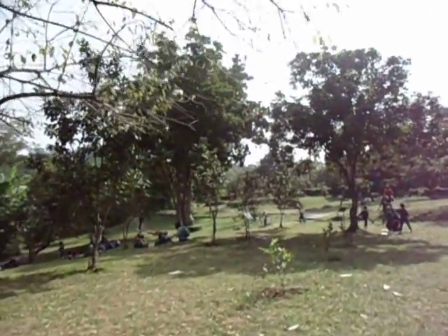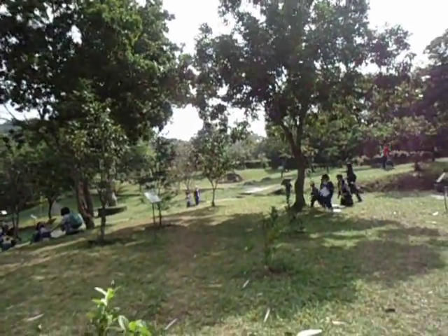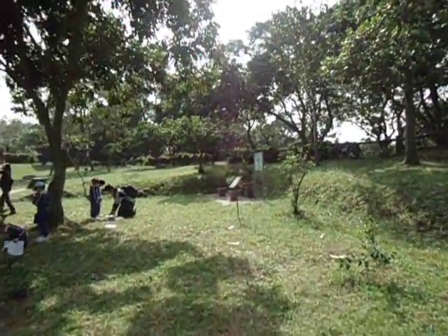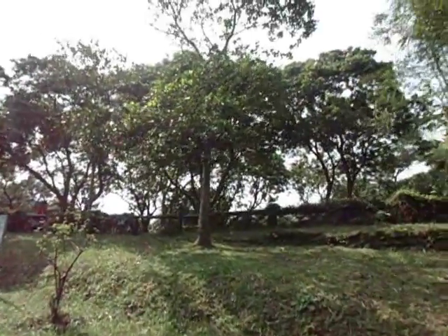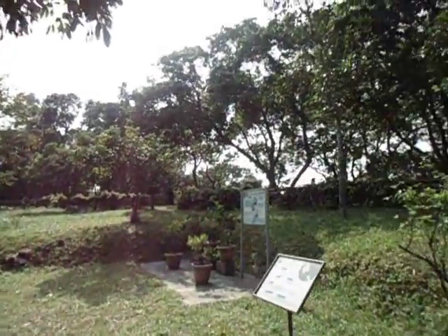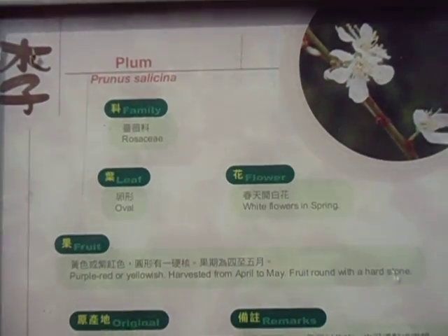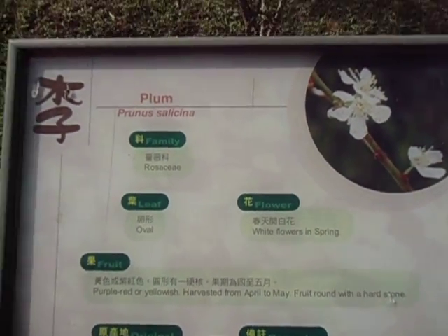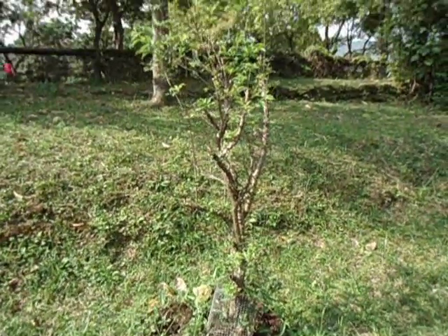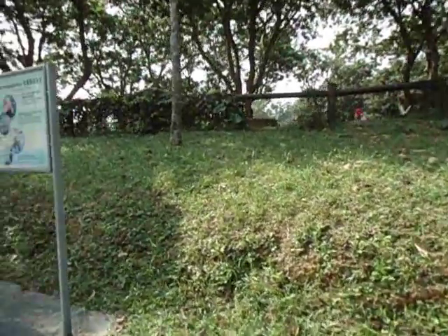There are several schools having field trips right now here in this place, as you can see from the background — kids are everywhere. Here's another plant that is really interesting to see and to learn how it grows.